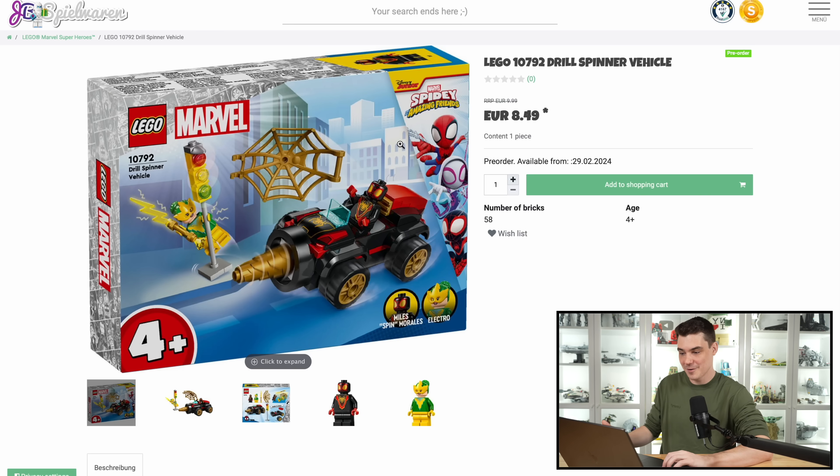Since I did recently review the Avengers Tower, we'll start with LEGO Marvel for January of 2024, and it's probably more disappointing than LEGO Star Wars in January of 2024 because it's literally all four plus sets. We got the Drill Spinner vehicle for what is 10 euros, we're going to assume $10.